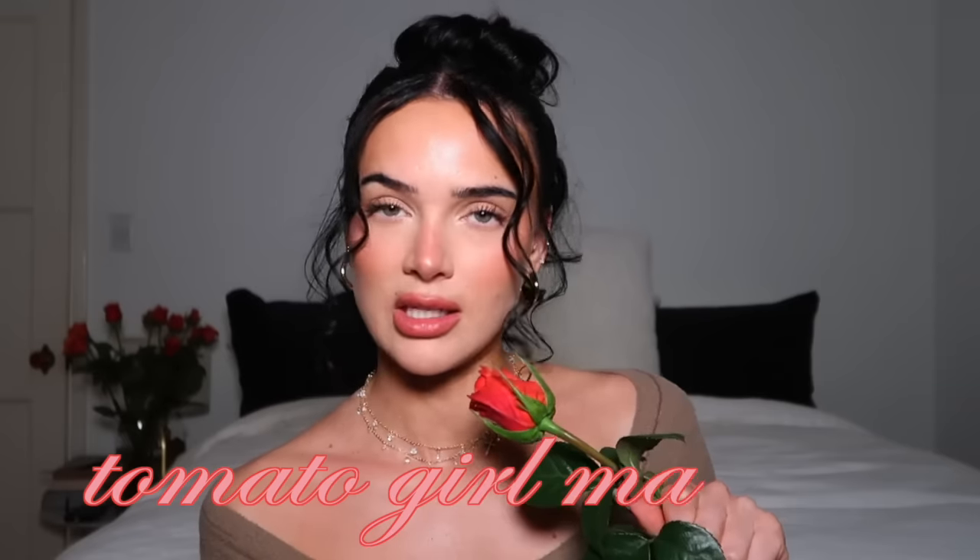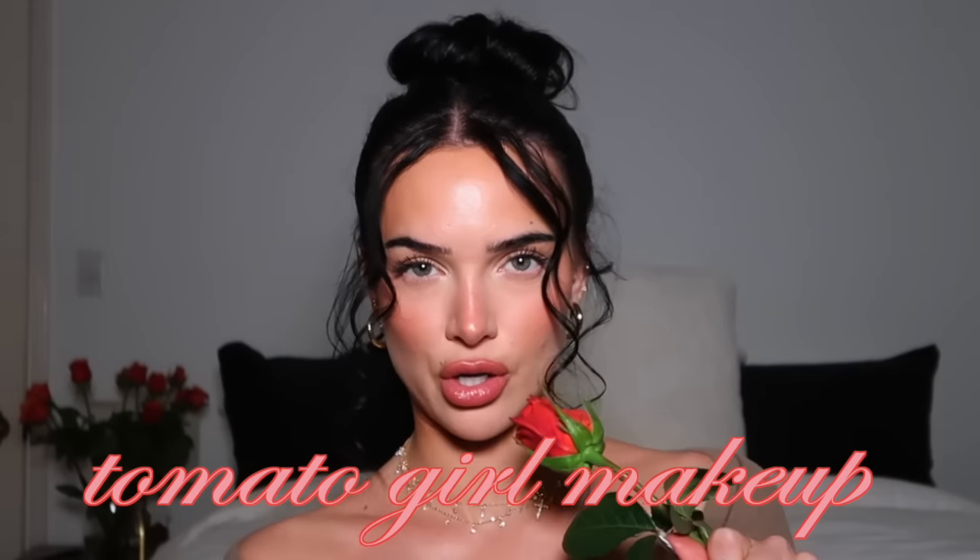Hey guys, what's up? It's your girl Janelle — if you are new, welcome, and if you're returning, thank you for tuning in today. Today we are doing the tomato summer girl makeup look. I'm gonna be doing this very glowy tomato girl makeup and I'm also gonna be doing the hair in this video. I really hope you guys are gonna like this, and without further ado let's get right into it.